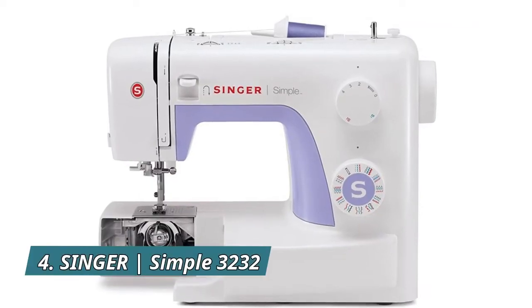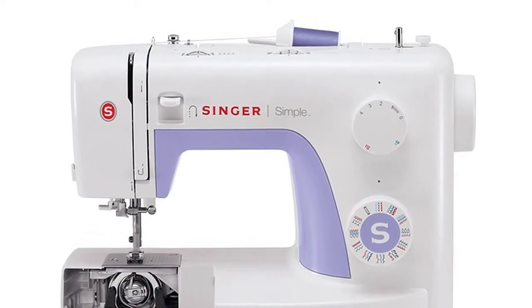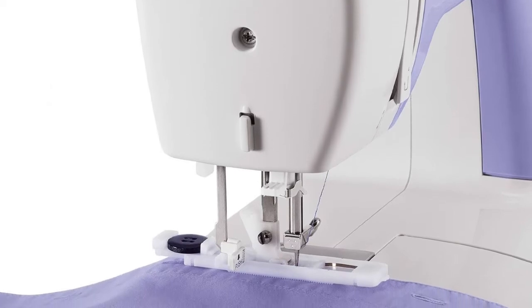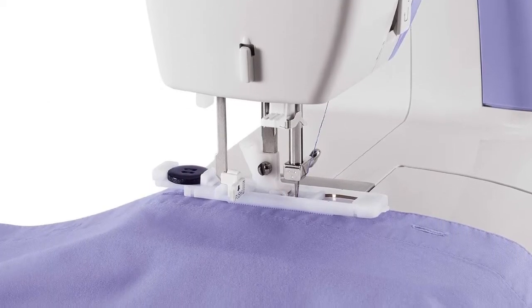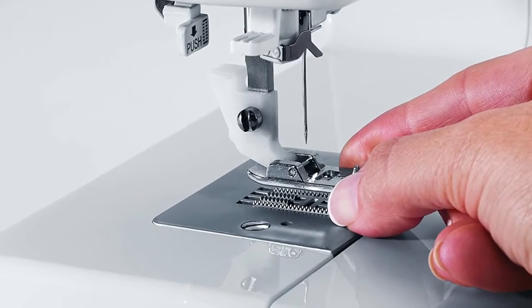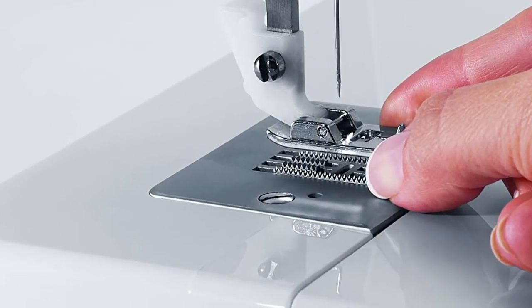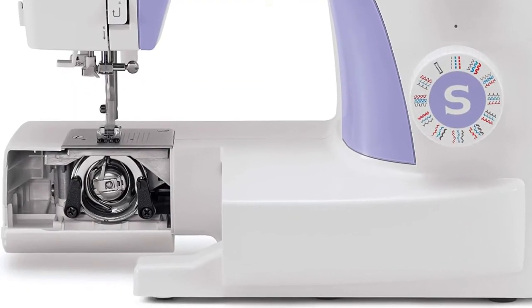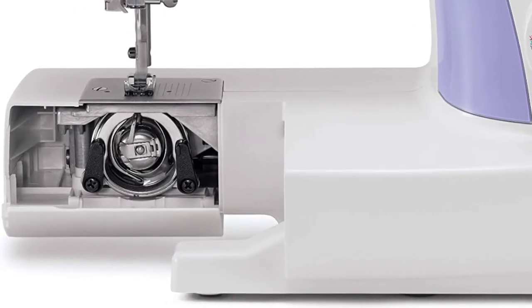Number 4: Singer Simple 3232. The Singer 3232 portable sewing machine features 32 built-in stitches, a built-in one-step buttonhole, built-in needle threader, and a heavy-duty metal frame, making sewing creative projects fun and easy. Threading the machine is so easy that you can have the entire machine threaded from the spool to the needle's eye in seconds. The built-in needle threader helps you thread the eye of the needle effortlessly. The Singer 3232 has a maximum speed of 750 stitches per minute, so larger projects can be sewn quickly.